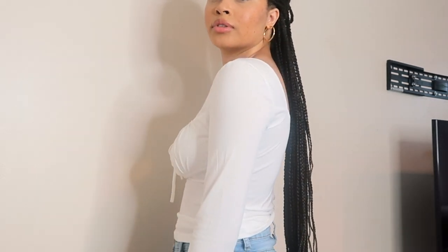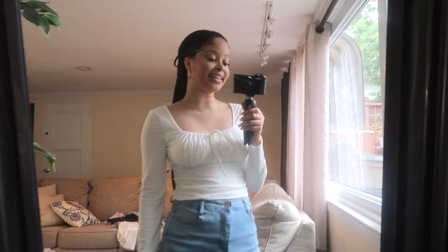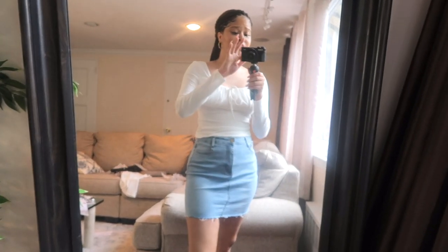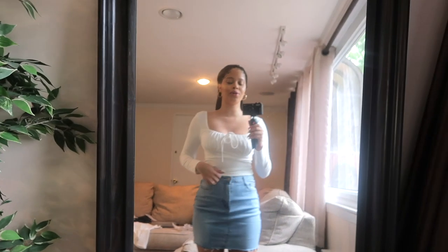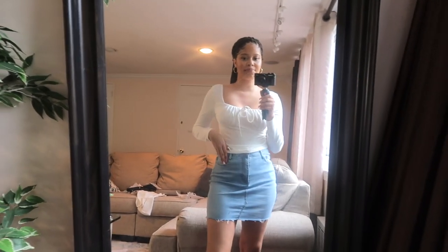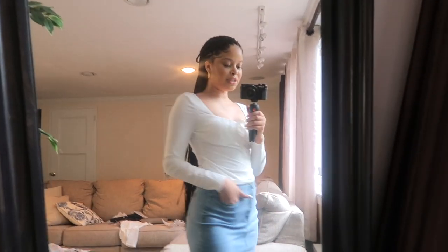This is the last milkmaid top, I promise! It's really cute for the summertime — definitely something you'd want to wear at night or in the evening. It is a little tight around the arms and doesn't fit my boobs perfectly, but I feel like it's passable. I'm going to keep it as a cute staple in my wardrobe.